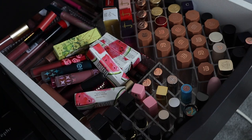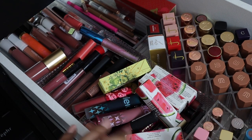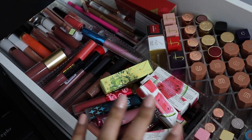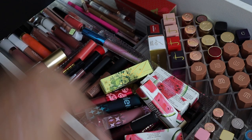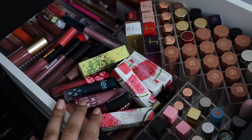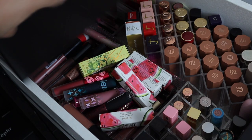Hey everybody, welcome back to my makeup wardrobe! Today we're going to really dig deep. I've never actually shown you guys my drawers before, but here is basically one of my lip drawers. This one houses my bullet lipsticks, my liquid lipsticks, some lip glosses, and lip liners. It's kind of a mess right now — I kind of just threw everything on top because it was really hard to find a spot for everything.